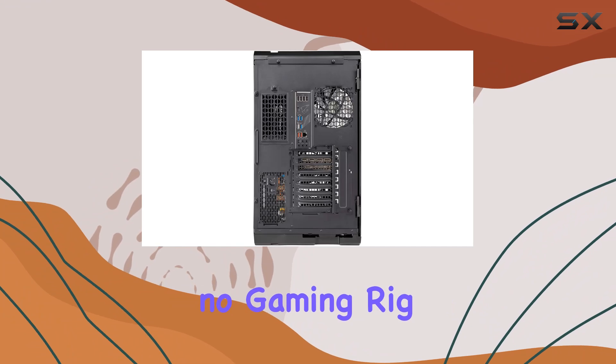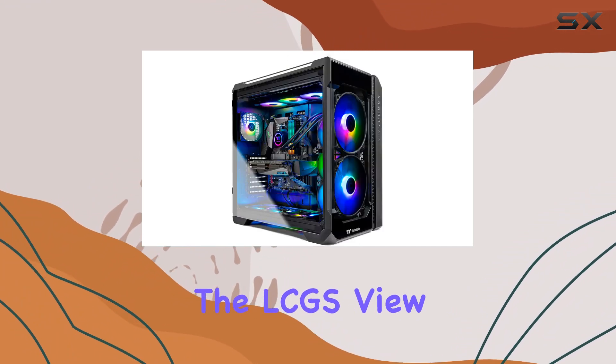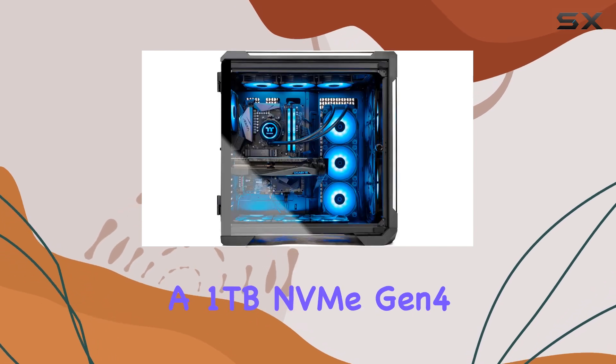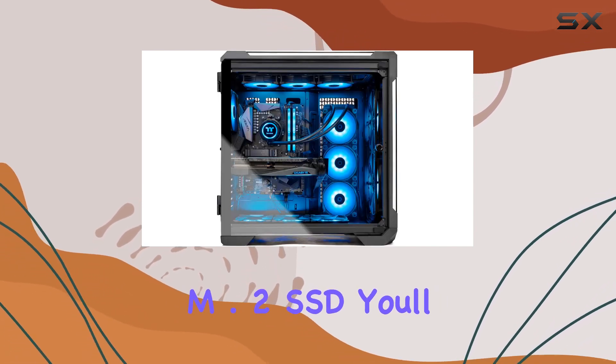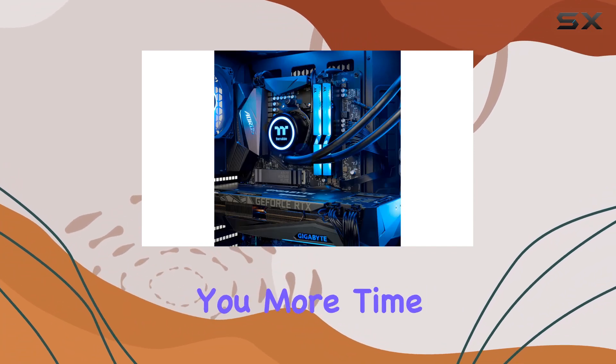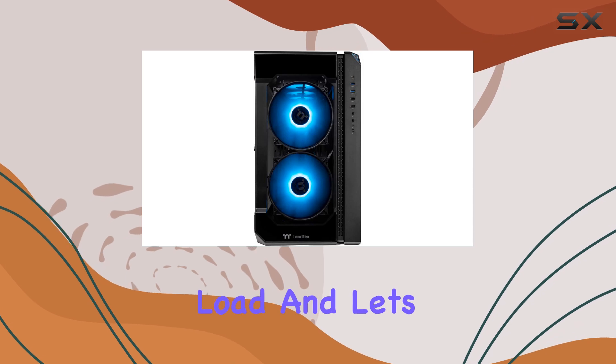Of course, no gaming rig is complete without ample storage, and the LCGS View 390 doesn't disappoint. With a 1TB NVMe Gen 4 M.2 SSD, you'll enjoy lightning-fast load times and seamless data access, giving you more time to focus on gaming and less time waiting for levels to load.